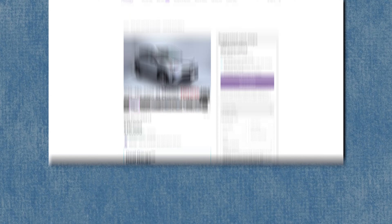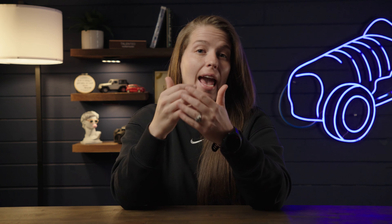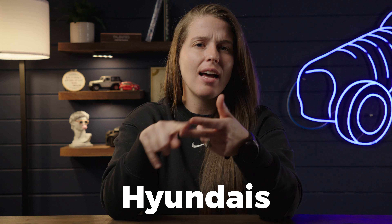For SUVs and crossovers in this range, you still have plenty to choose from — something like a Hyundai Tucson, a RAV4, or even a Lexus RX 350. And if you felt you had plenty of choices with crossovers and SUVs, with sedans you have even more: Toyotas, Hyundais, Fords. There are truly too many to name, so instead I want to talk about some of the ones you should not buy.